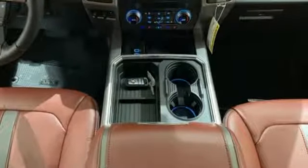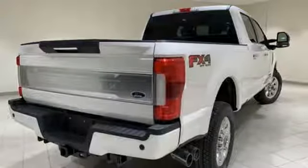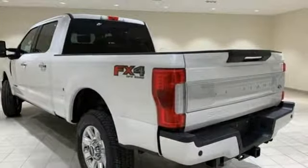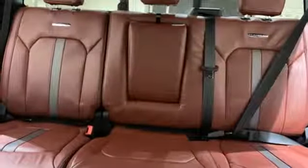It comes nicely equipped with features you'll love. Automatic transmission, electronic shift on the fly, driver selectable mode, aluminum wheels, external memory control, and power heated mirrors.